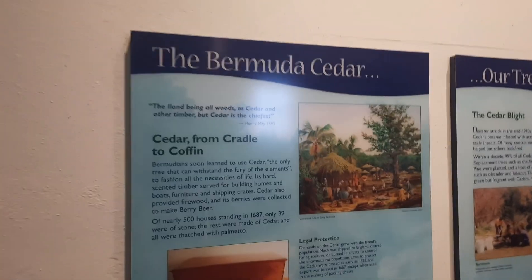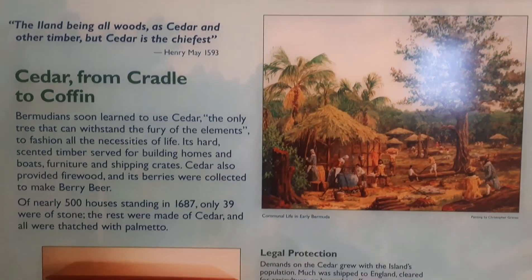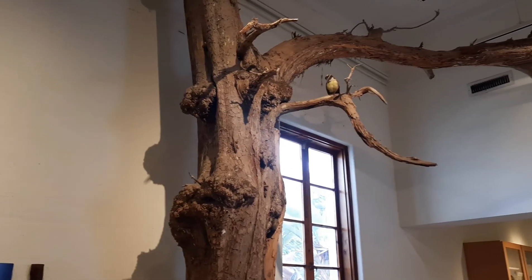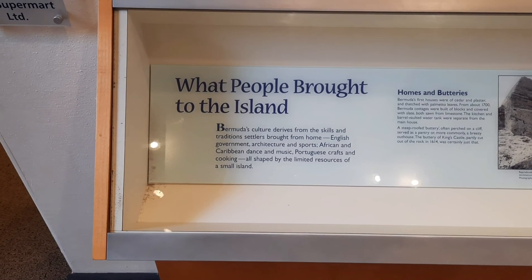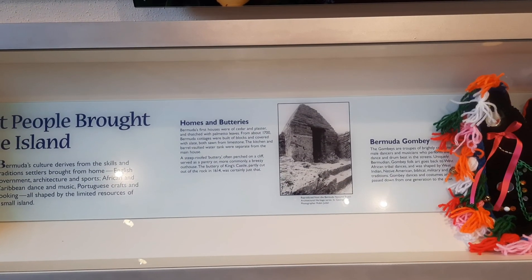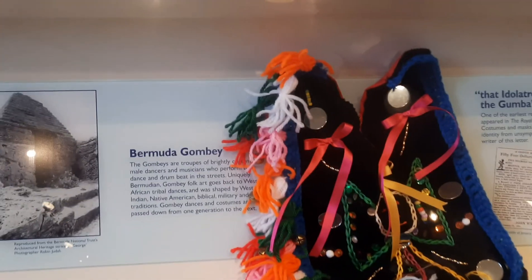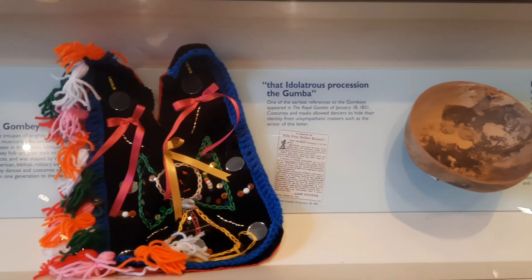This is the Bermuda famous cedar - I like the cedar; in Jamaica our cedar smells really really good. Here is a little bit about the history of the Bermuda cedar and they take it and make really nice things. It shows a little bit about what people brought to the island. Actually, where we used to live before on Harsha Road, we had a butt tree and we used to climb on it at Easter time to fly our kites. And this is the regalia that the Bermuda Gombeys wear, similar to what the Jonkonnu wear in Jamaica.